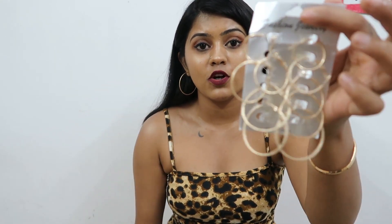The next accessory is a six-pair set of gold hoop earrings. I'm a hoop lover and I'm wearing one right now. These are not plain gold — they have a shimmer on them. I got this for rupees 146, which is a great buy. You can wear the earrings on different outfits and occasions.